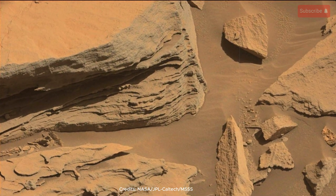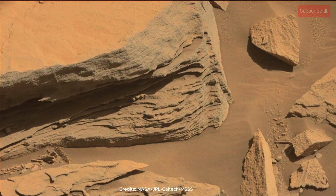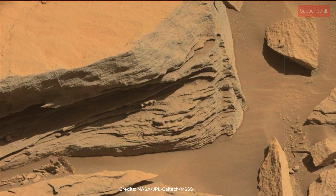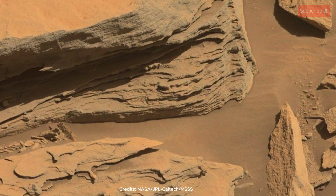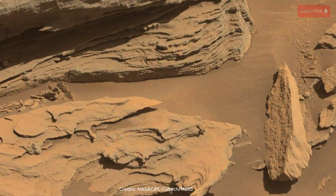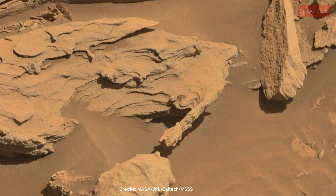Greetings, Earthlings. Prepare to feast your eyes on a vista unlike any other, captured by our intrepid explorer, the Mars Curiosity rover. This breathtaking image transports us to the delicate features of the Naucluft Plateau, a truly remarkable region on the Red Planet.